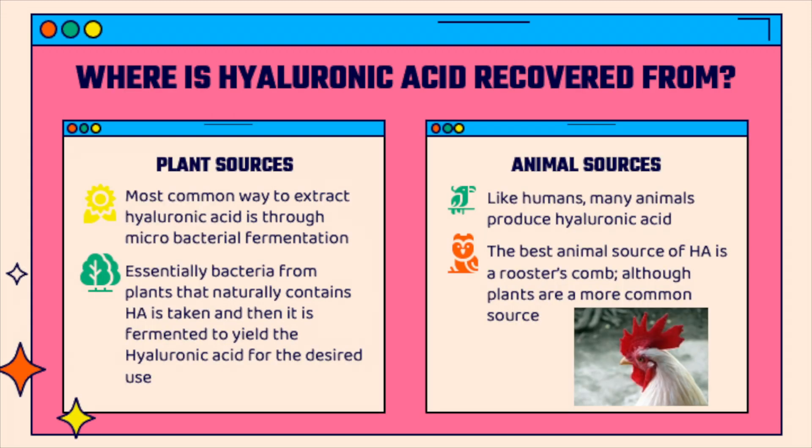While we humans naturally produce hyaluronic acid, when we want to use it to make different products for commercial use, we get hyaluronic acid from plant or animal sources. Some plant bacteria naturally produce hyaluronic acid, which can then be collected and purified for use. Hyaluronic acid can also be extracted from animal sources such as a rooster's comb, but plant bacteria is more commonly used to produce hyaluronic acid.